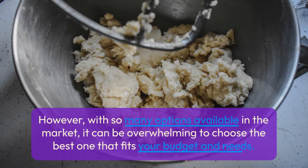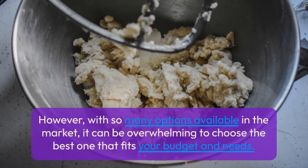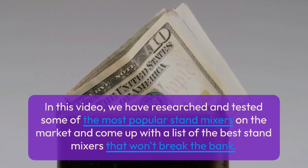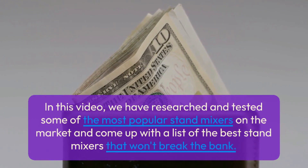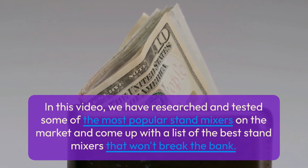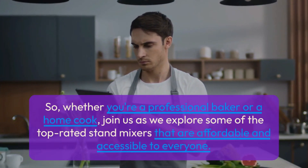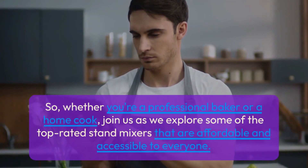However, with so many options available in the market, it can be overwhelming to choose the best one that fits your budget and needs. In this video, we have researched and tested some of the most popular stand mixers on the market and come up with a list of the best stand mixers that won't break the bank. Whether you're a professional baker or a home cook, join us as we explore some of the top-rated stand mixers that are affordable and accessible to everyone.